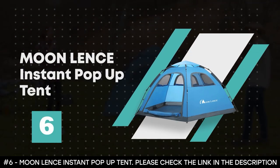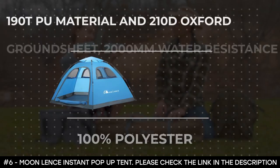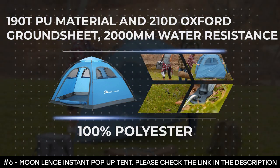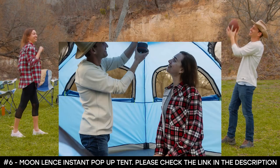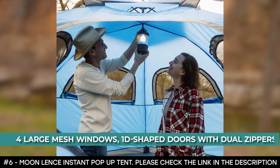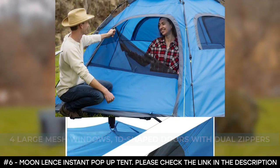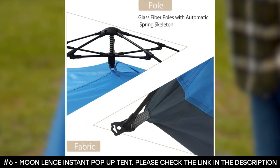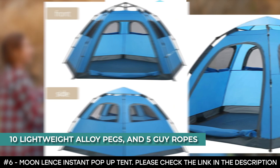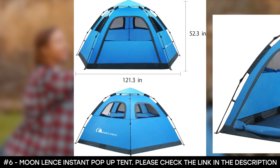Number 6: Moon Lens Instant Pop-Up Tent. The Moon Lens Instant Pop-Up Tent is made from 100% polyester, featuring 190T PU material and a 210D Oxford ground sheet that provides 2,000mm water resistance and excellent UV resistance. It has four large mesh windows and D-shaped doors with dual zippers for much better ventilation, and the mesh windows also help keep mosquitoes and bugs out. This pop-up tent is equipped with 10 lightweight alloy pegs and five guy ropes, giving it high resistance to wind.